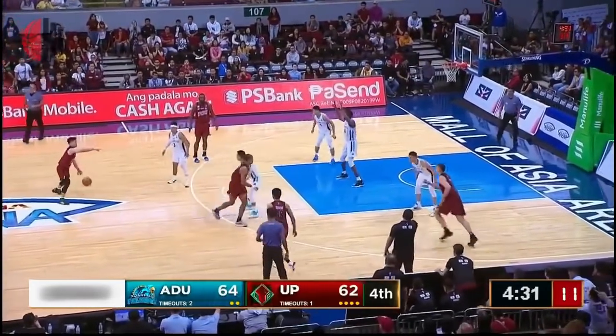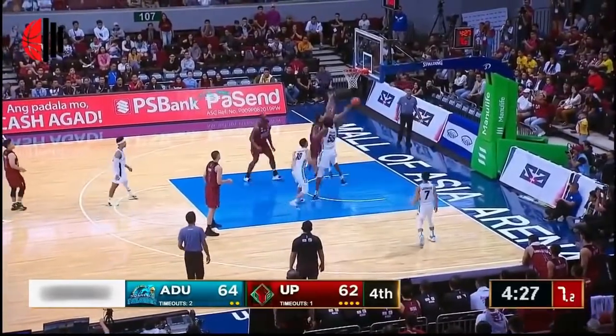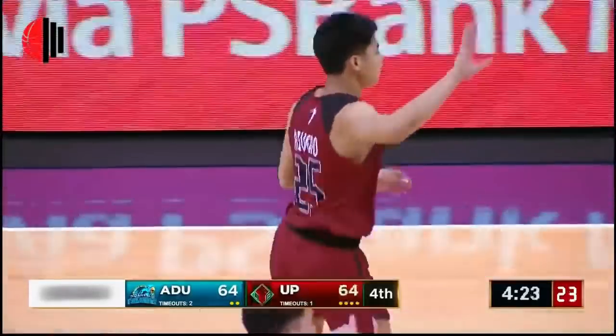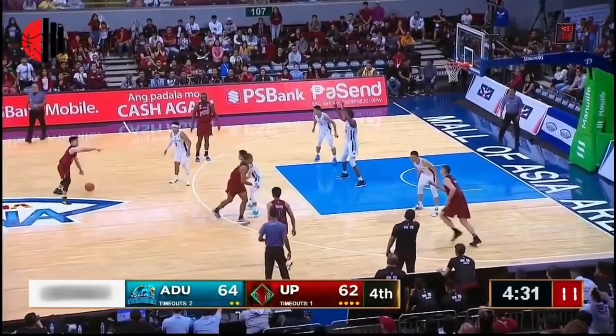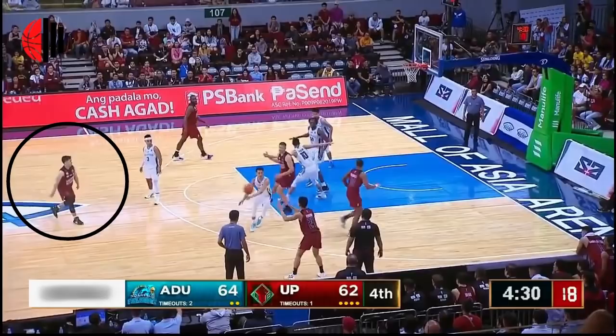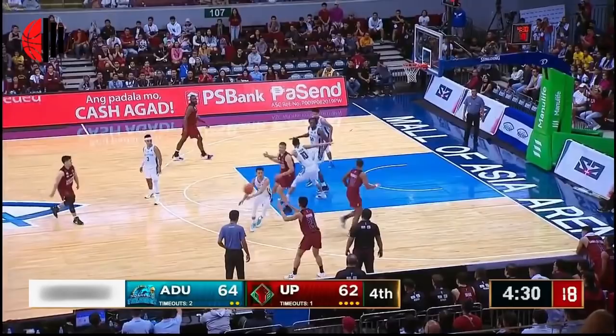In the last four minutes of the fourth quarter, here is a Richie Rivera slow-mo. UP recognizes a 2-3 zone by Adamson and gets into a 1-3-1 formation — one guy up top, two guys on the wing, and two bigs in a high-low position. The offensive threat by Kobe Paras forces his defender to leave his zone. David Morrell goes over to the weak side, opening up the driving lane for this Eurostep finish by Richie Rivera.